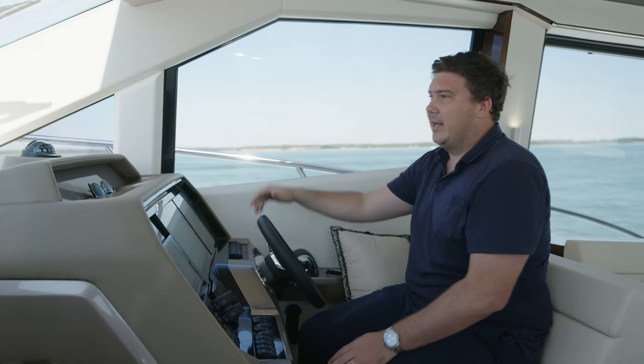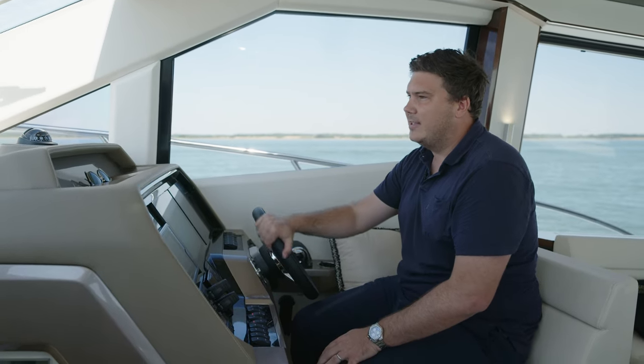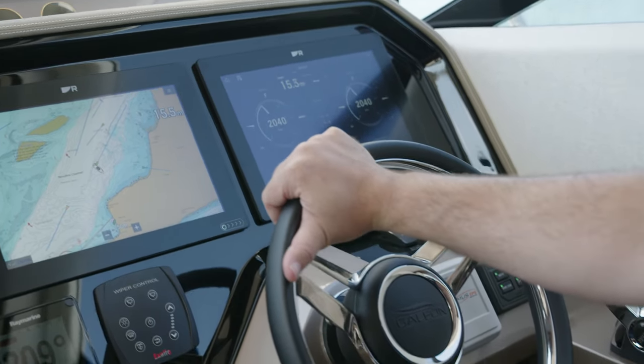They used to have, on a previous iteration of this boat, analogue dials up here at the top. You can still see the moulding, and the old romantic in me wishes they were still there — they look good and they're really easy to glance at at short notice. But digital instrumentation all the way these days, and it works really nicely. Of course, this isn't the only place you can drive this boat from. There's a more exciting option, especially in weather as good as this.